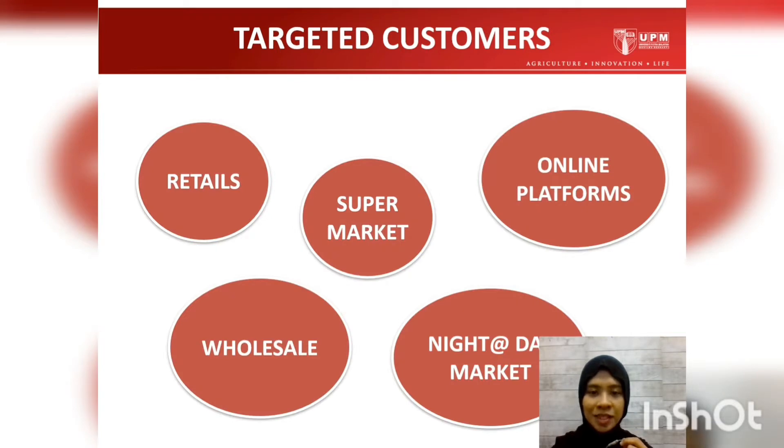As Banana Chips is consumed around the country, our targeted customers vary from each other. We can supply our Banana Chips through retail, supermarket, wholesale, online platforms, and also night and day markets.